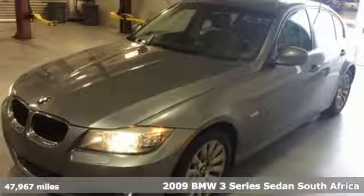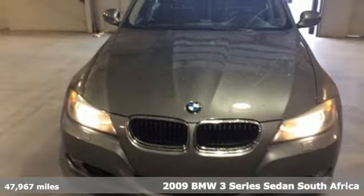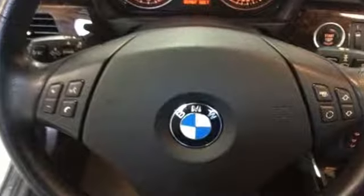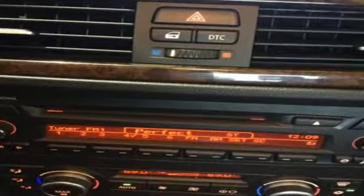Here's a 2009 BMW 3 Series. Standard amenities in this 3 Series include lighted entry, fog lights, leather steering wheel trim, remote power door locks, convenience memory settings, and a premium CD MP3 audio system.